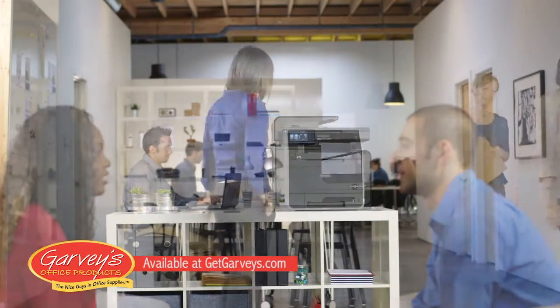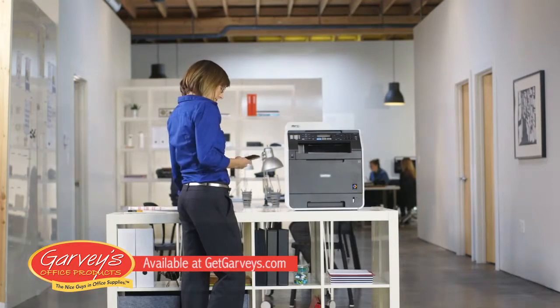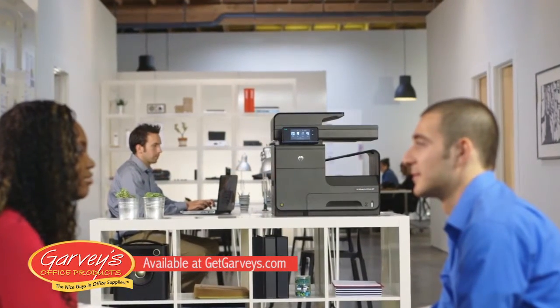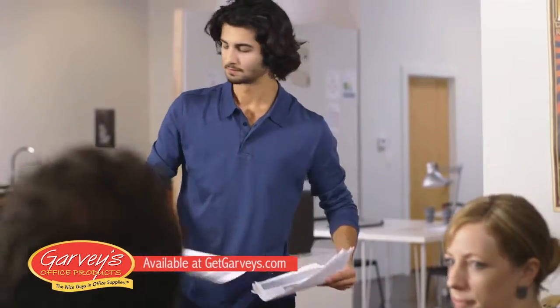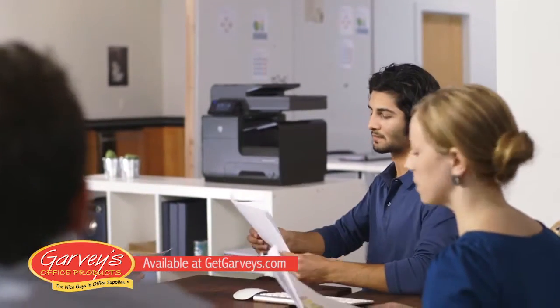We tried laser printers, but big print jobs would tie up the printer and staff and generate too much waste. Our HP OfficeJet Pro X creates professional quality documents at up to twice the speed. That's huge for us. It can also deliver at up to half the cost per page compared to color laser printers. So while we're saving time, we can also save money.